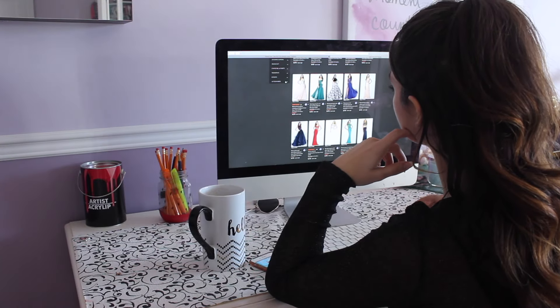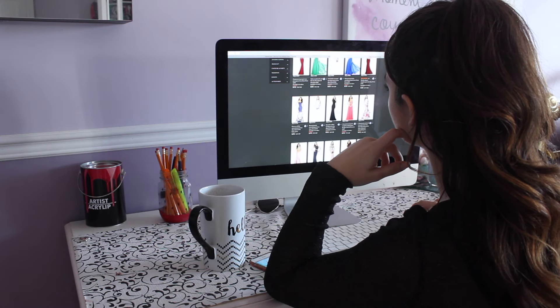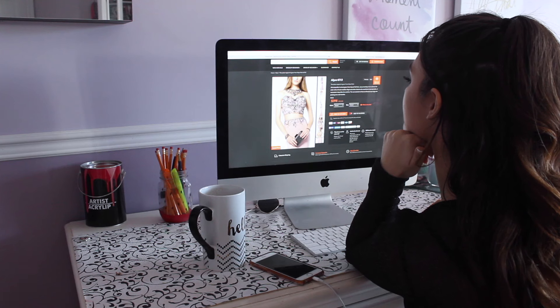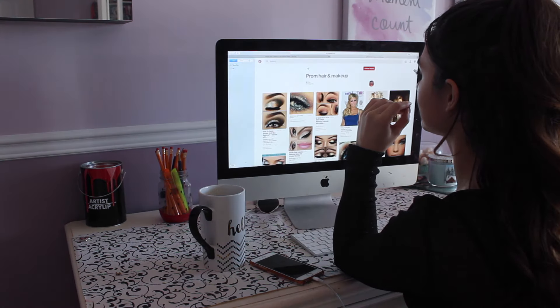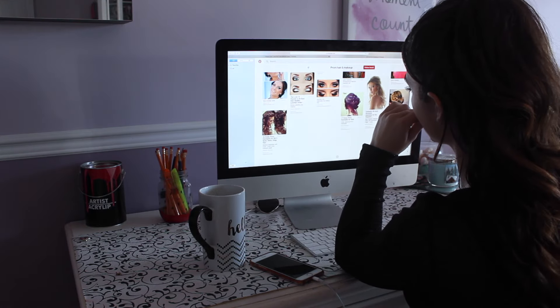Of course for prom you have to have the perfect dress, hair, and makeup. Something I did was go on a lot of prom websites or Pinterest and just get inspiration for my dress, hair, and makeup. If you just look on the internet and get inspiration, you're going to come up with what you want to look like for prom.